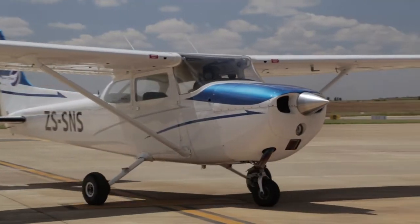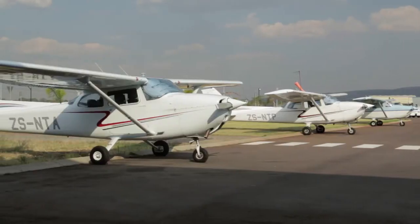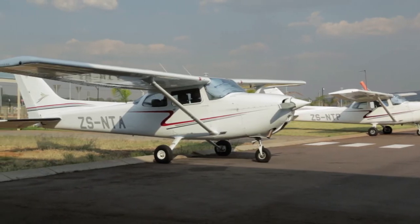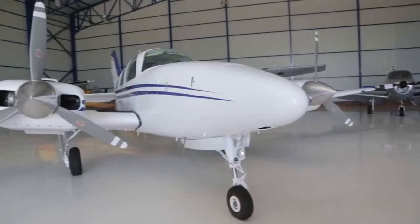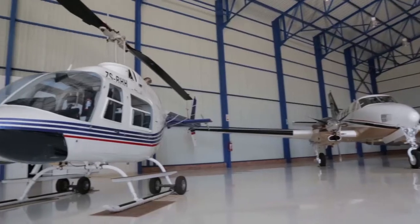Our modernised fleet of aircraft consists mainly of Cessna 172s, which are ideal learning platforms. Students also have access to other aircraft with retractable gear and variable pitch propellers for advanced training.